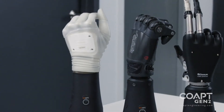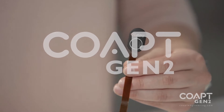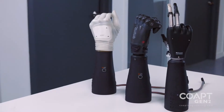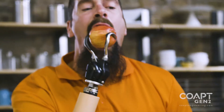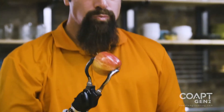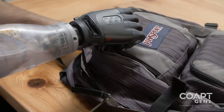My name is Blair Locke. I'm one of the founders and CEO of Co-Apt. Co-Apt is a human-machine interface company, and our marquee product happens to be in the exciting world of upper extremity prosthetics. Co-Apt was formulated and founded by a group of researchers who were dedicated to enhancing the lives of those wearing prosthetic devices. The technology we develop and produce today is based on years of academic foundation with exciting results.